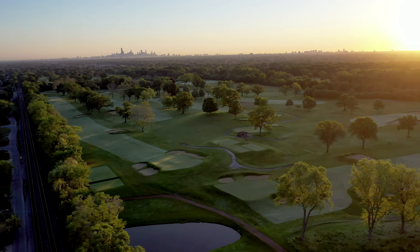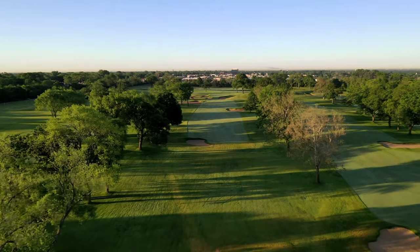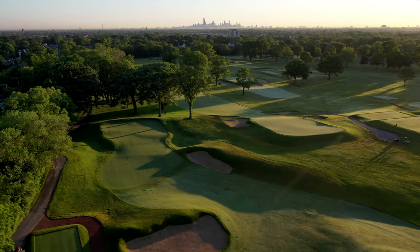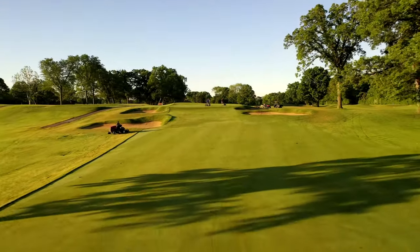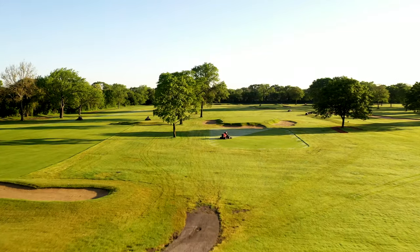Beverly's landforms date back to the prehistoric glacial period when Lake Michigan was much larger. The lower lobe, which geologists call Lake Chicago, had its shore directly on the current Beverly site. The front nine travels along and over the edge of the old lake. On four separate occasions, these opening holes go down into and back out of the basin, creating a dramatic flow.